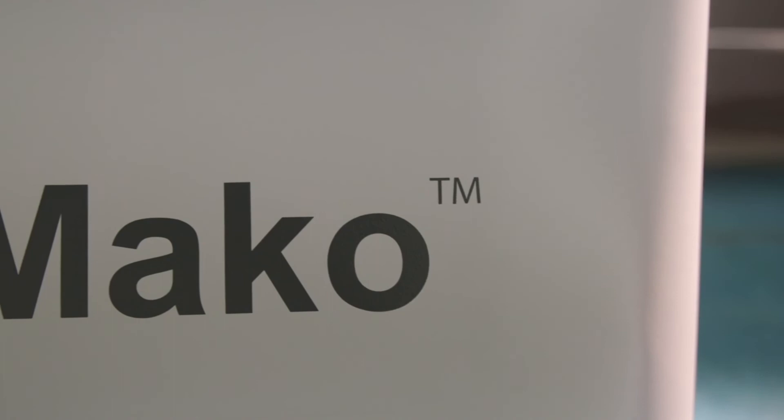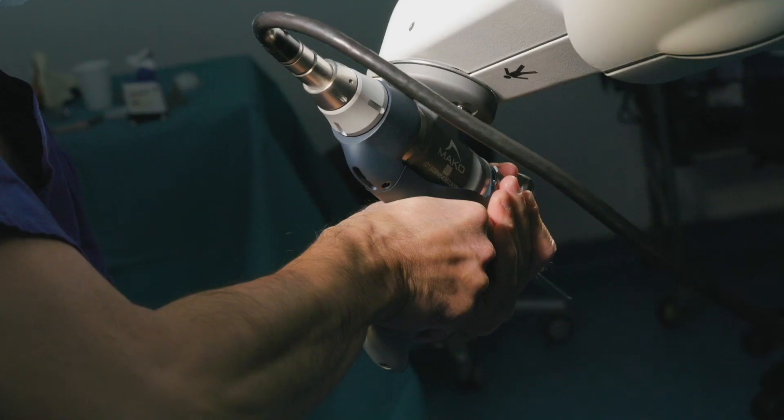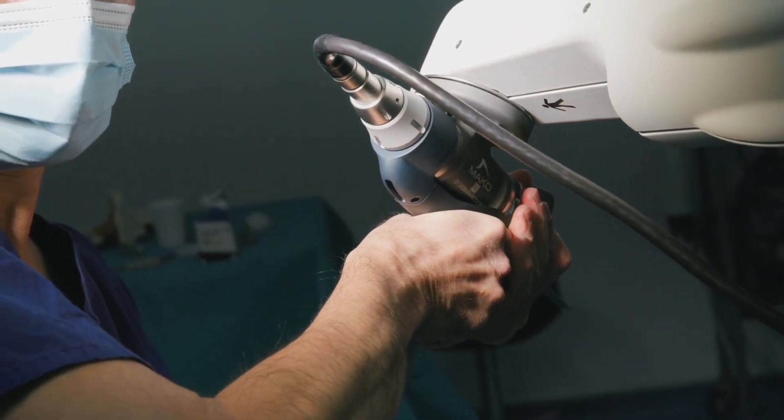This technology is transformative for surgeons because it's about being able to better plan for surgery, to have a plan customised to that individual patient, and to have the ability to predictably and consistently execute that plan for patients.